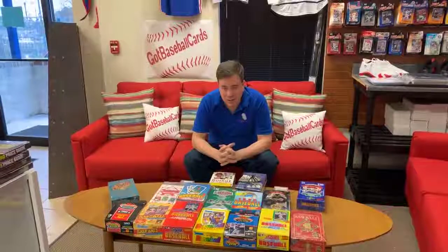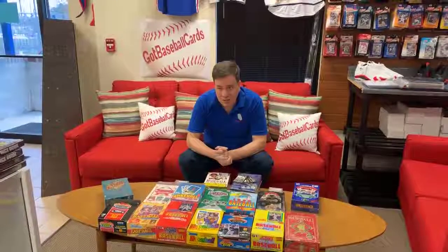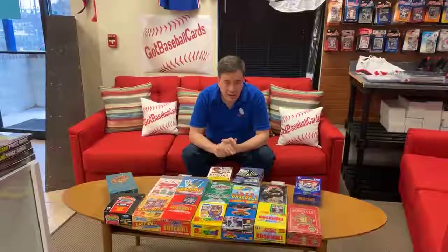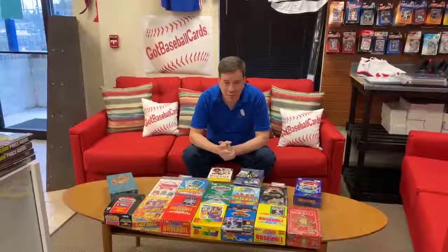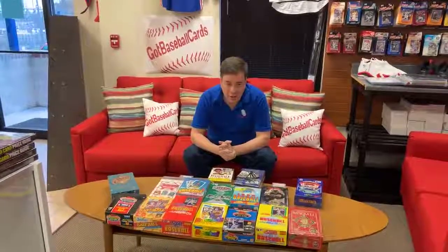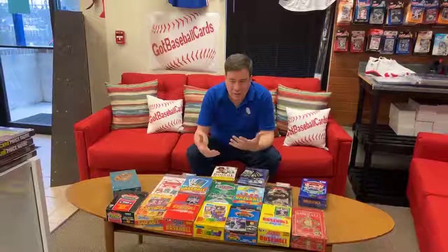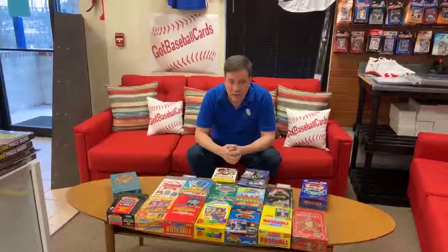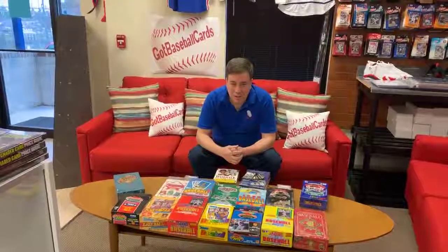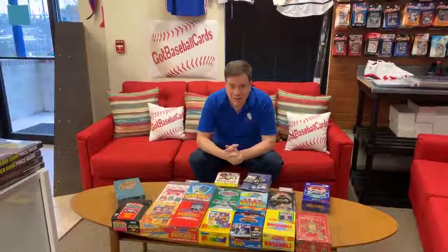So we appreciate you tuning in. This is the first in our Sports Card Collecting for Dummies series. You're welcome to message us with your questions, comments, and requests. I've been blessed to be a part of this hobby for over 30 years, and I'm happy to educate other retailers, young collectors, and collectors of all ages. If we can provide advice on how to spend your money more wisely on collections, we'll be glad to help. You can follow us on Facebook at facebook.com/GotBaseballCards, check us out at GotBaseballCards.com, and come by our retail store in Loganville, Georgia. Thanks so much, guys, and we'll see you next time.